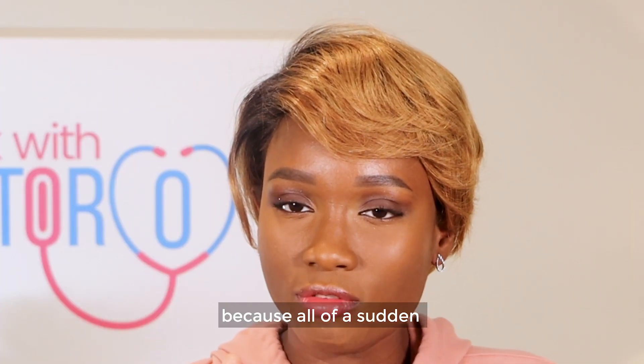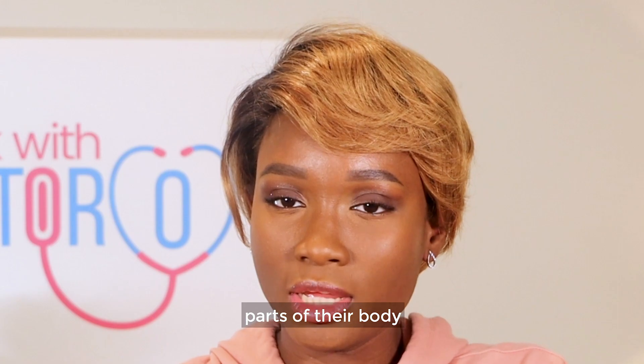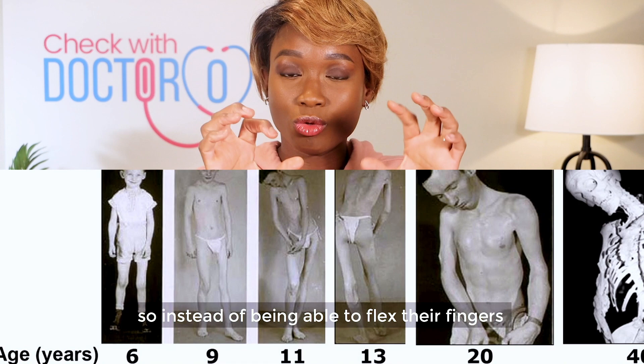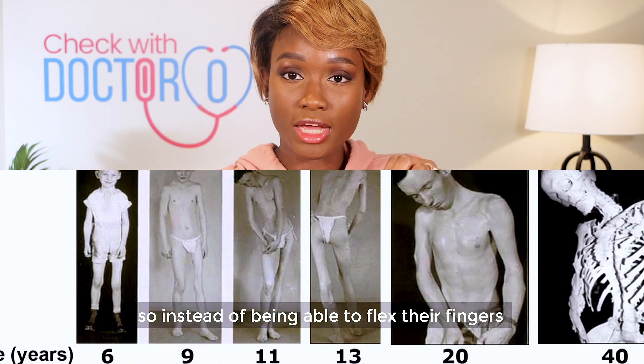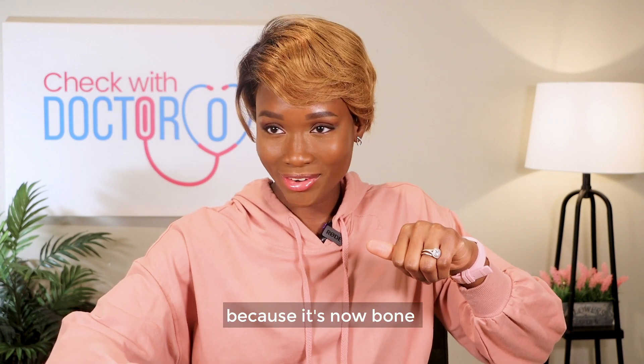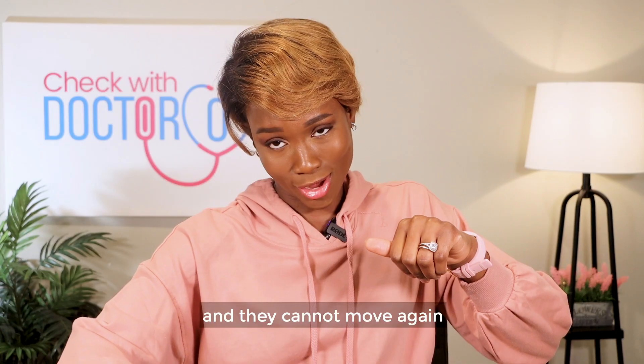Why? Because all of a sudden, parts of their body, such as their muscles and ligaments, suddenly start to turn to bone. So instead of being able to flex their fingers or bend their hands, it's suddenly stiff because it's now bone. It turns to stone and they cannot move again.